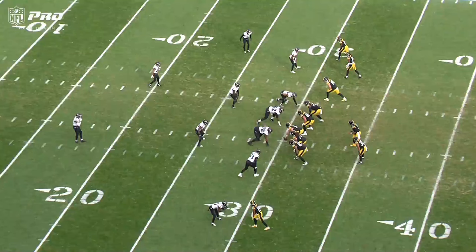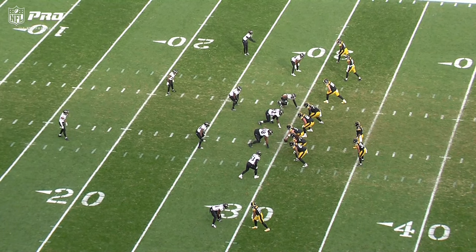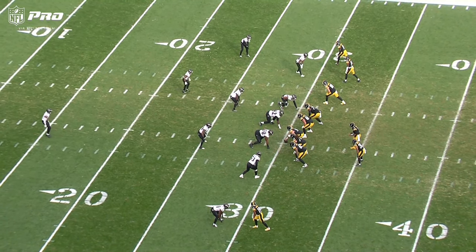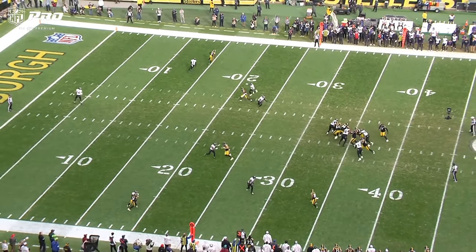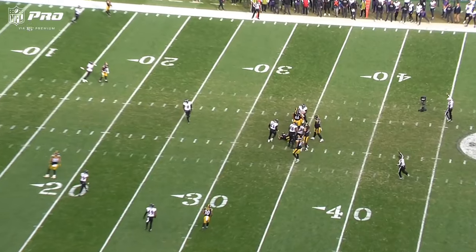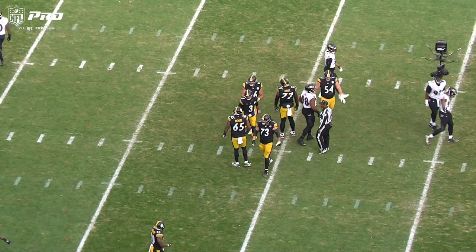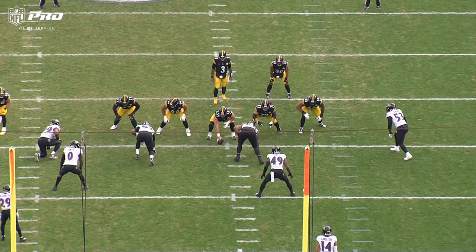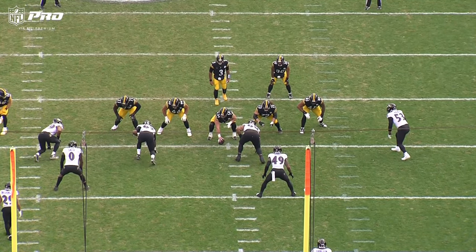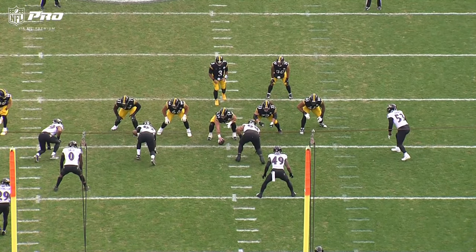Even though we lost, they didn't score a touchdown - we bent but didn't break. Jones leads the league in sacks given up while he was constantly talking. They got the win, I understand, but he leads the league in sacks given up.